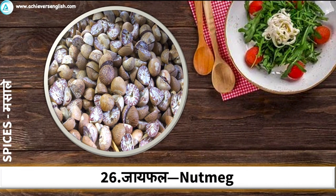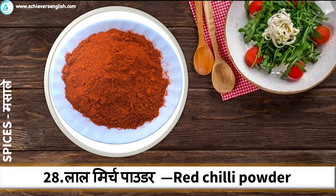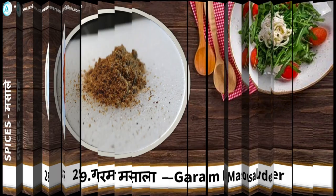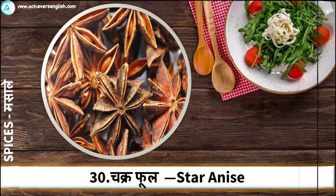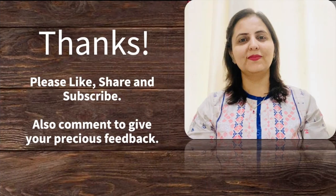Nutmeg. Mace. Red Chili Powder. Garam Masala. And Star Anise. Thanks a lot, please like, share and subscribe, and also comment to give your precious feedback. Stay connected.